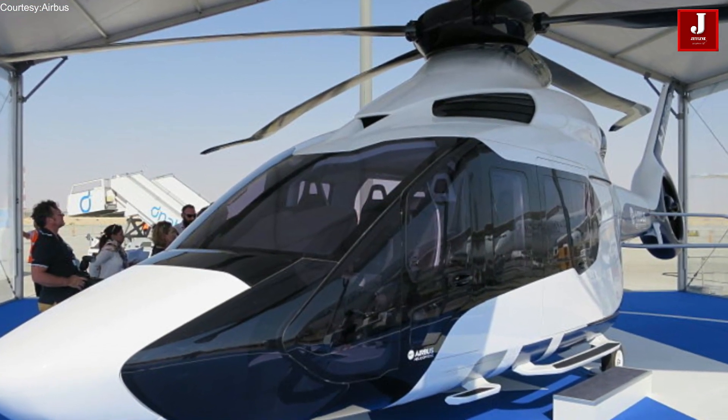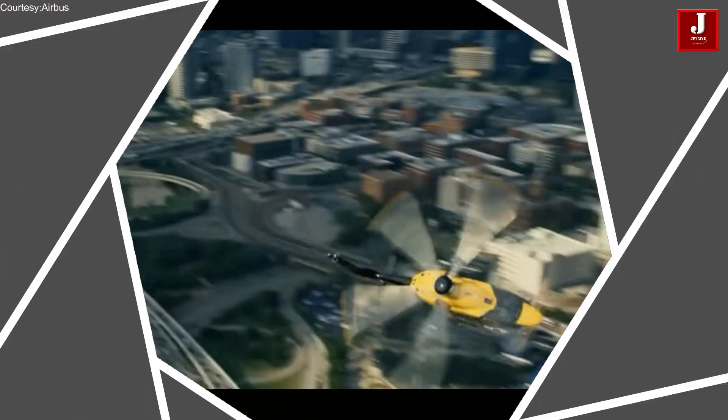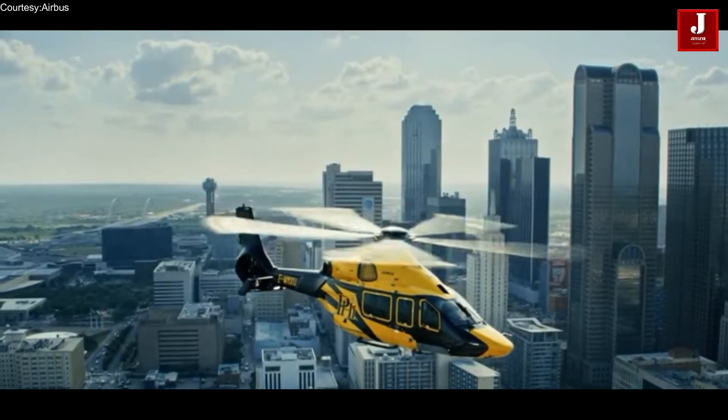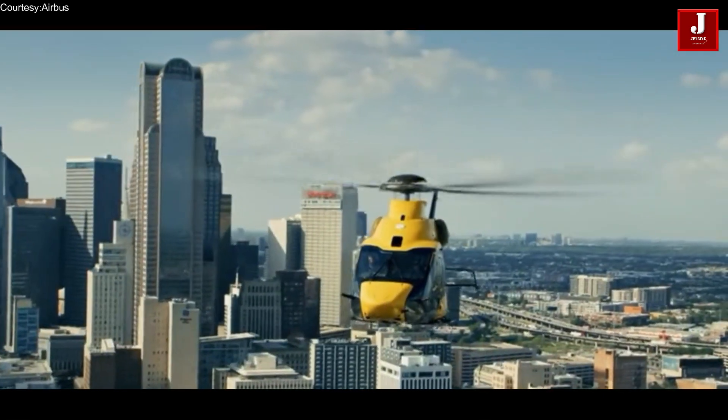First introduced in 2015, the H160 is a multi-role helicopter designed to meet a wide range of needs, including offshore oil and gas transportation, emergency medical services, and VIP transportation.